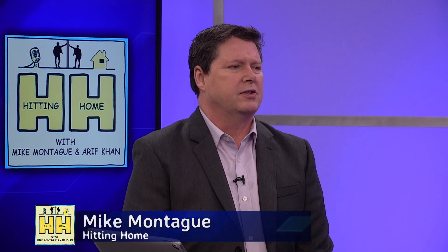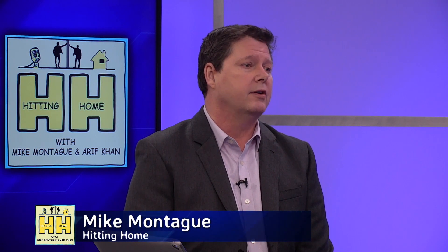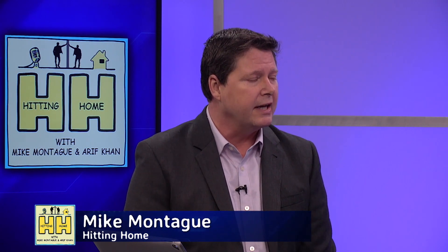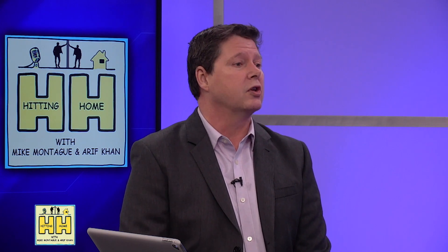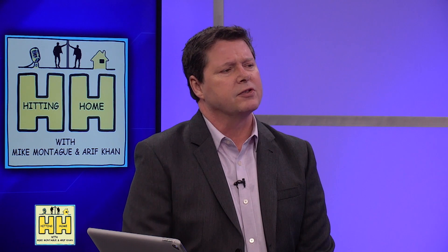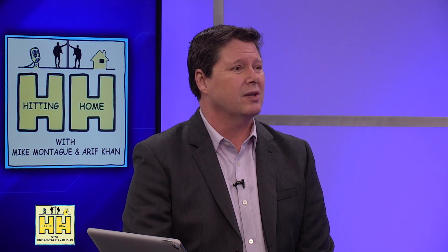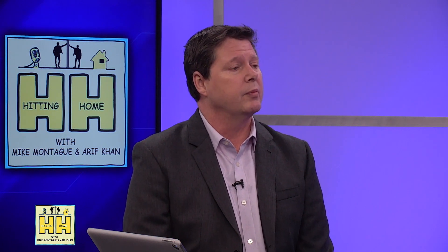Getting yourself ready to list your home — one of the first things you want to do is take an inventory. Walk around your grounds. Walk through the house. Try and see it through the eyes of a buyer. Bring someone in who's a little more objective, who's going to point out some of the things that a buyer may take concern with. And once you have that list, set to work on prioritizing them and fixing some of those things, because you want your home to have curb appeal.